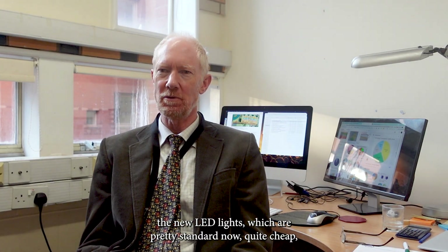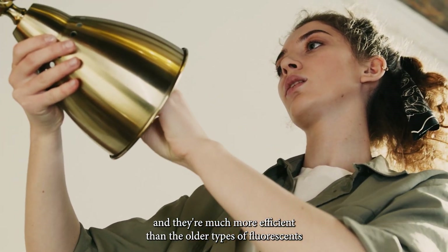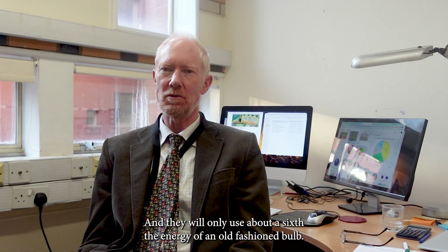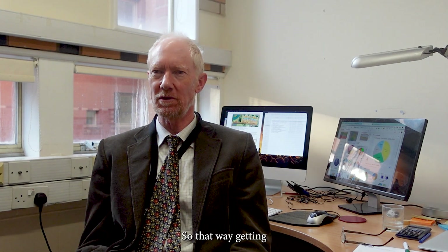On the electrical side, it's certainly worth getting efficient lighting. The new LED lights, which are pretty standard now, are quite cheap and much more efficient than older fluorescent or tungsten bulbs. They use only about a sixth of the energy of an old-fashioned bulb, so they're well worth getting.